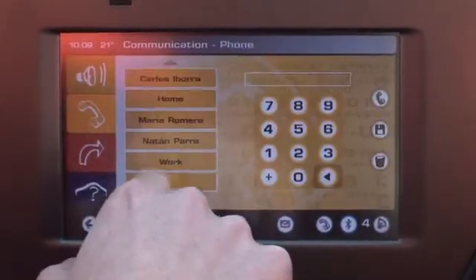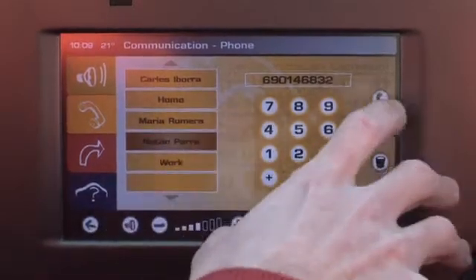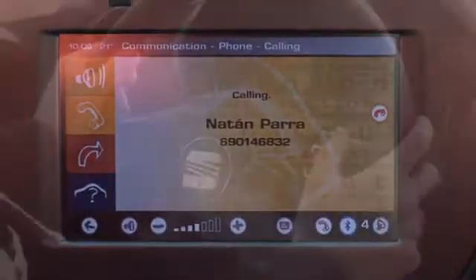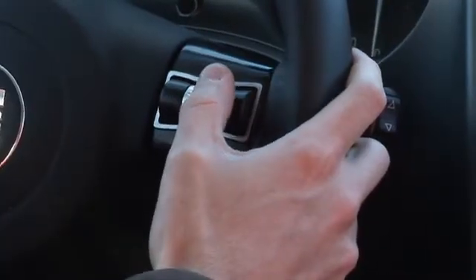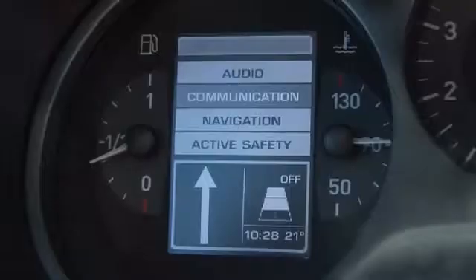Drivers can control the different infotainment systems using a touch screen. A multi-function control panel on the steering wheel controls the driver assistance and infotainment systems.